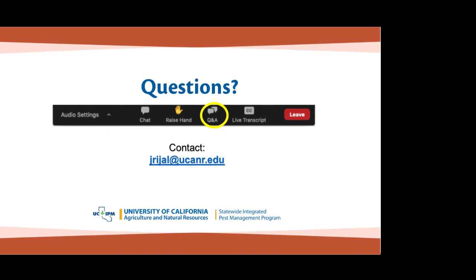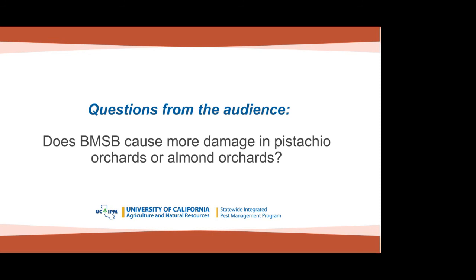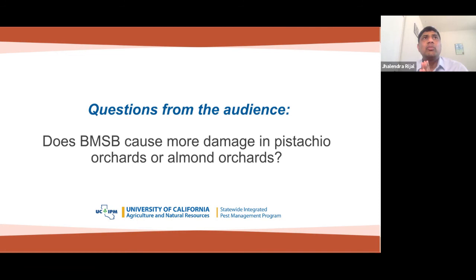Question: Does brown marmorated stink bug cause more damage in pistachio orchards or almond orchards? We have not found BMSB in commercial pistachio orchards at this point, to my knowledge. Although work done by Dr. Cantua's lab and Mark Hoddle's lab looked at BMSB feeding damage on pistachio — using both detached fruit and cage studies similar to what we did in almonds — and in both cases BMSB could do damage to pistachio. So they are capable of causing damage, but we have not found them in commercial pistachio orchards yet.